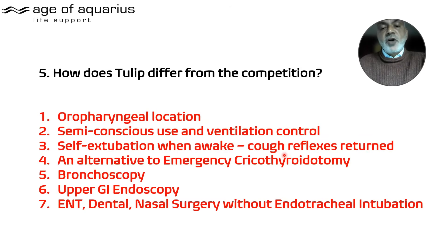When patients wake up they have a cough reflex. You can watch two recovering patients on the YouTube channel or website, where you can see people pull the Tulip out when awake and start talking. It is an alternative to emergency cricothyroidotomy — so if you can't ventilate on induction or extubation, you have something to use.